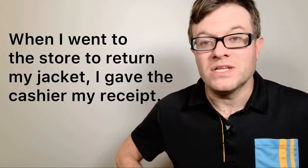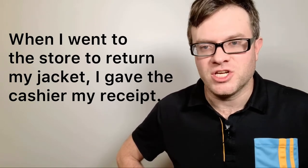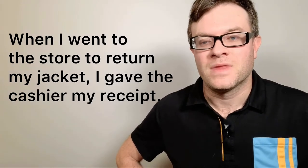Number eleven: receipt. A receipt is a piece of paper that the cashier will give you after you buy items. It will contain what you bought and how much you paid, so make sure that you don't lose your receipt. For example: when I went to the store to return my jacket, I gave the cashier my receipt.